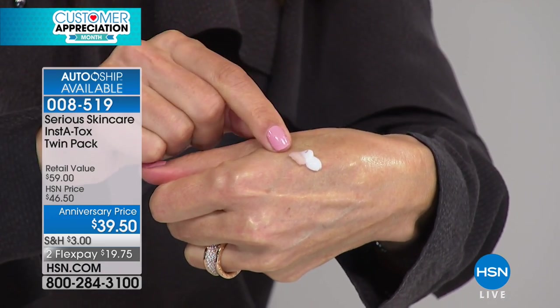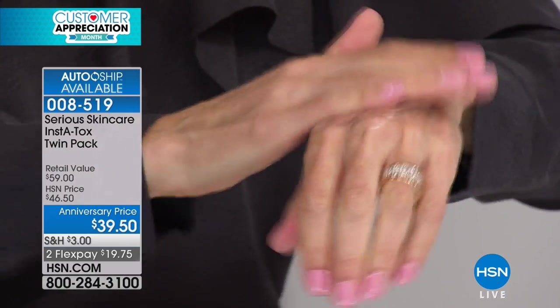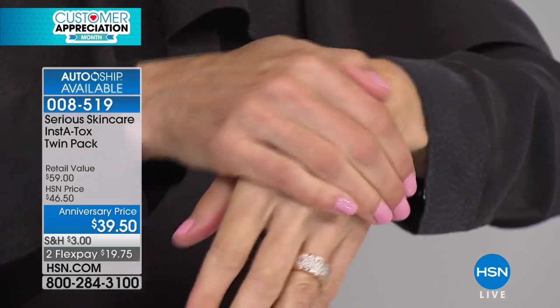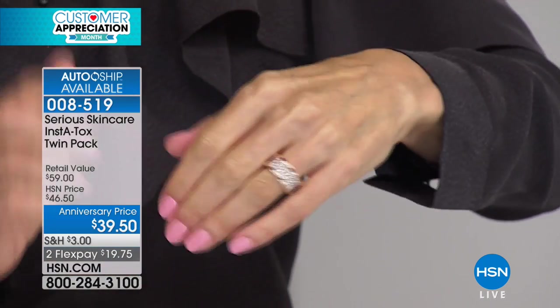Put a little bit out — like a pea-sized amount. You have a little bit more cream than InstaTox. Mix it together and let it set, and you will see dramatically your skin will be pulled tight, pores will be shrunk closed. It's a game-changer on your skin. It literally is a game-changer.